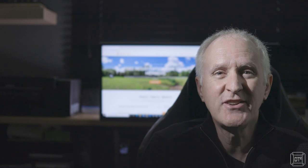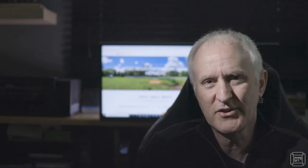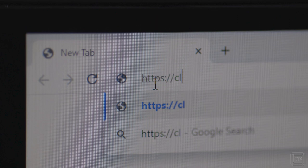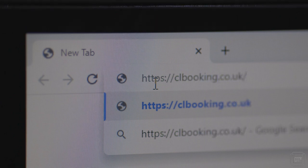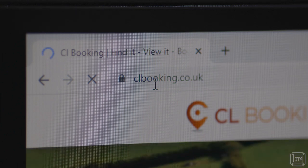Also, just as a side note, I'm actually a software developer, so apologies in advance if I stray into any technical jargon. Now that we've got all of that out of the way, let's take a look at the site. CL Booking can be accessed through either the website clbooking.co.uk or their app, which is available on iPhone and Android platforms. All versions are free to campsite users, but for now I will focus on the website.